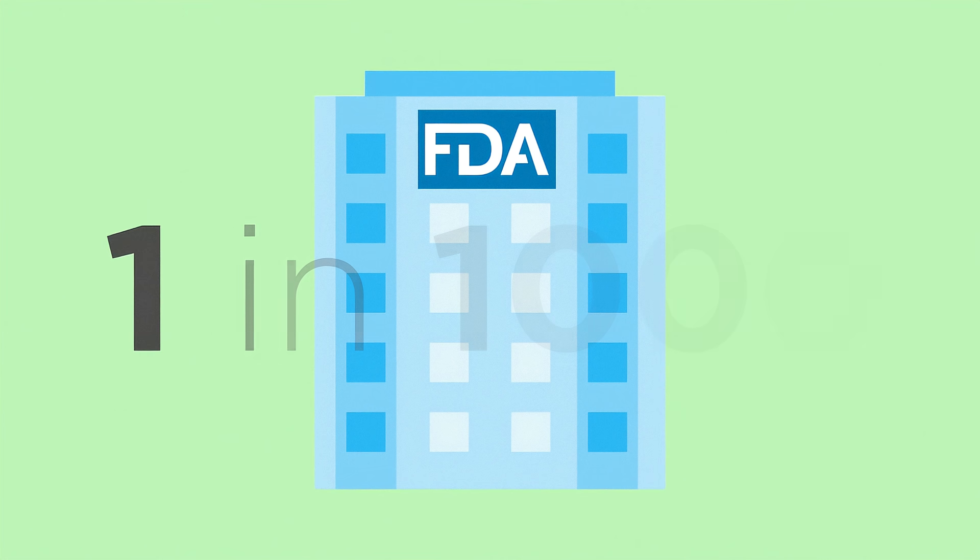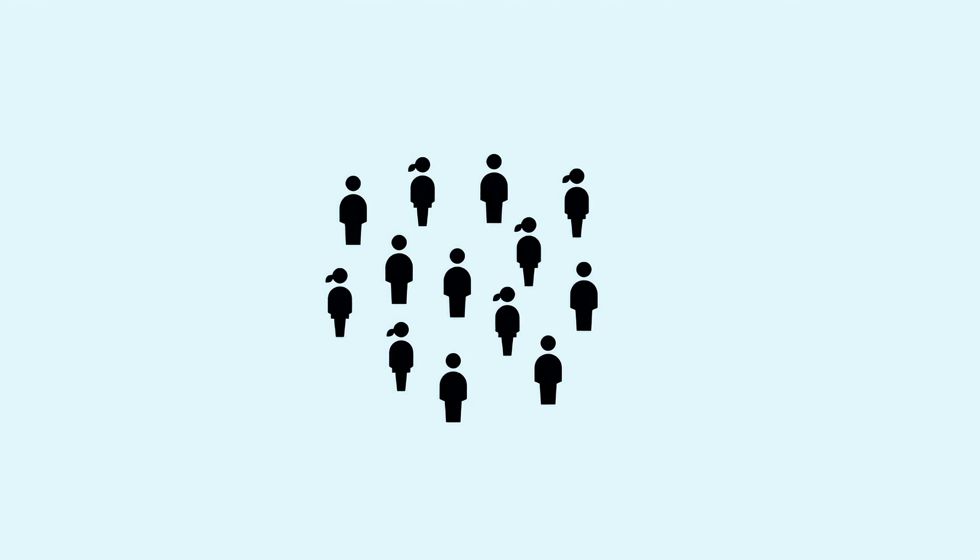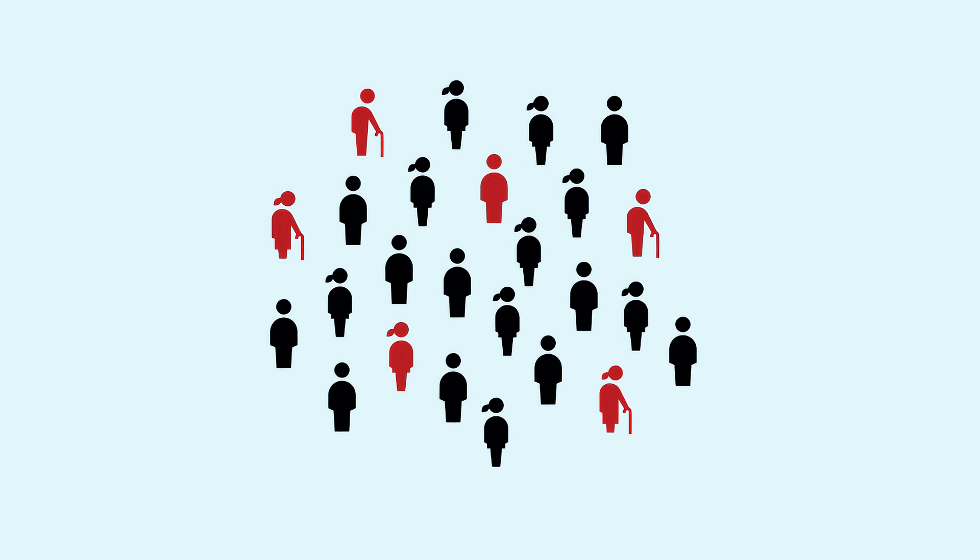About 1 in 1,000 compounds make it to human testing. Once allowed to proceed, Phase 1 clinical trials start with typically healthy human volunteers. For those medical products that make it on to Phase 2 clinical trials, people with the medical condition are enrolled to study safety and side effects.